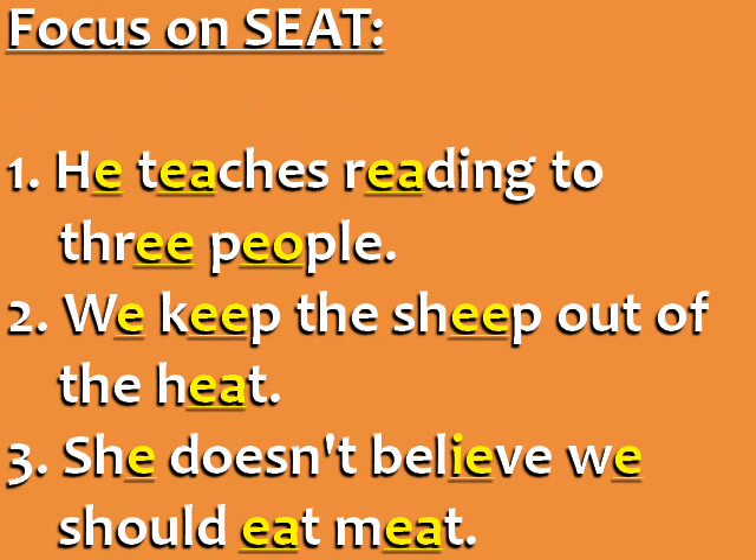Sentences focusing on seat. He teaches reading to three people. We keep the sheep out of the heat. She doesn't believe we should eat meat.